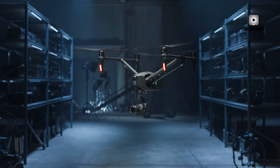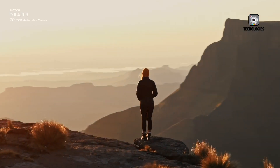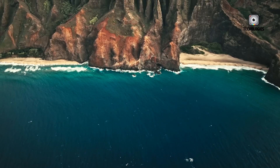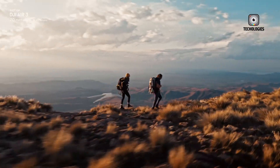The drone community is buzzing with anticipation for the upcoming release of the DJI Air 4. As leaks and rumors circulate, excitement grows about the potential features this new drone might introduce to the consumer market. Whether you're a casual hobbyist or an aspiring aerial photographer, the Air 4 could set new benchmarks in drone technology.